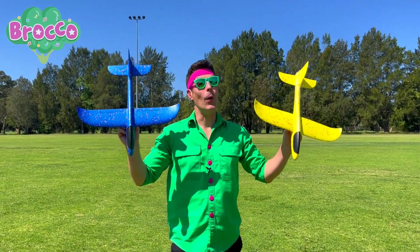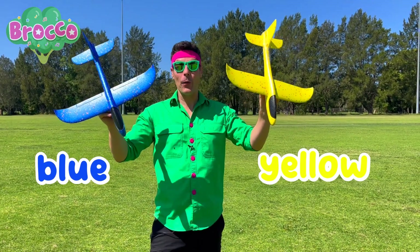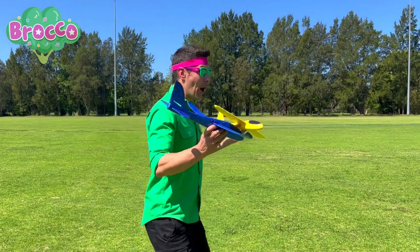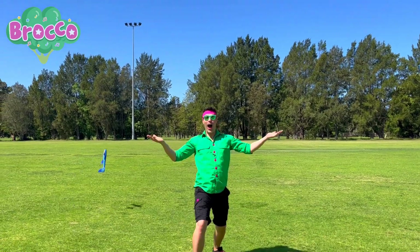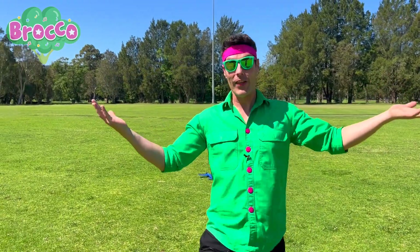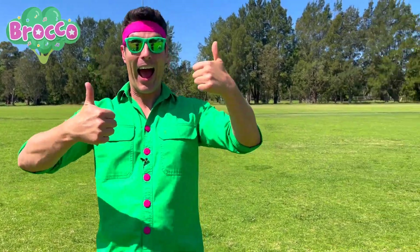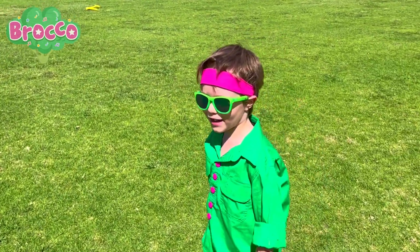I'm going to try and throw both these at the same time — the blue one and the yellow one. Are you ready? Here we go. Pretty cool, wasn't it? There's gliders everywhere. I'll fly it through. I bet that will be cool.